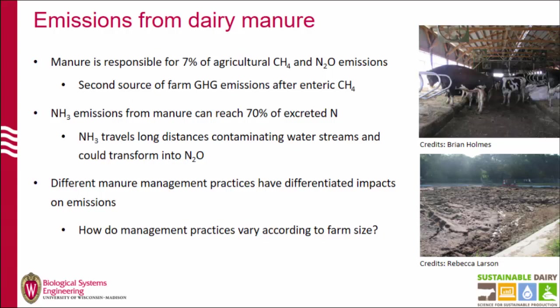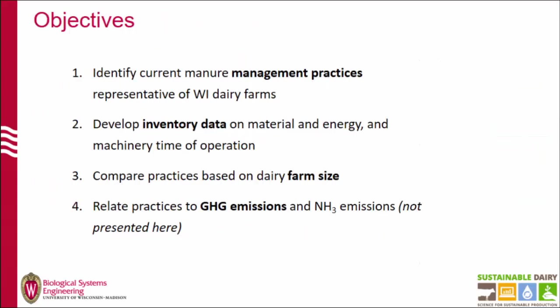This has further implications because it has water quality issues, and this ammonia can eventually be transformed through further management. All these emissions are very susceptible to the management practices that are adopted on farms. So it's very important to identify which practices are being currently adopted.